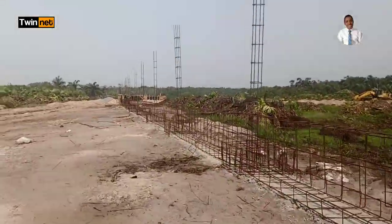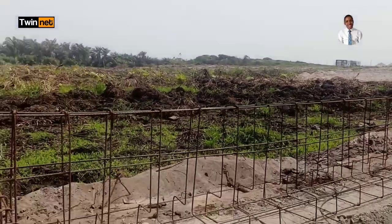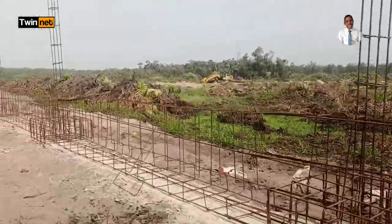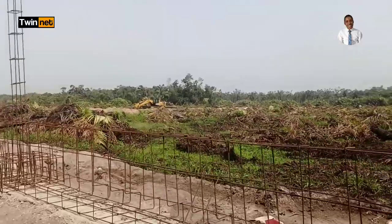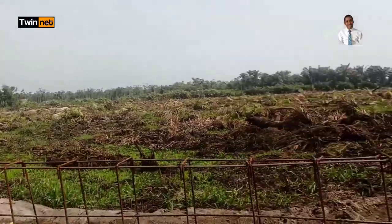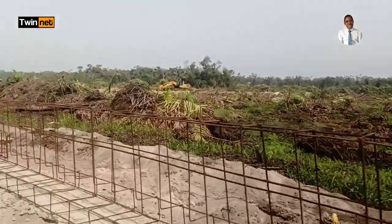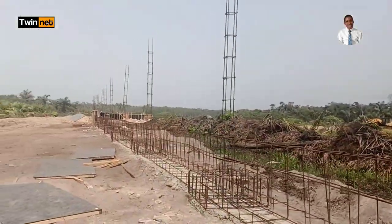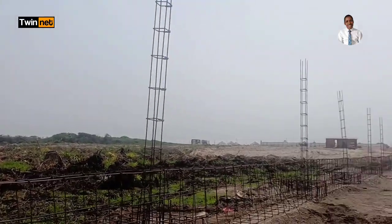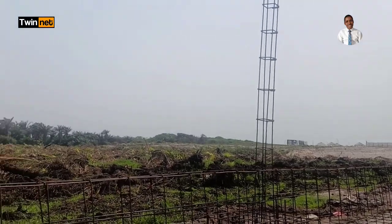Coming towards the residential part of this estate — we have just left the resort part, which is directly in front of the beach. We have started the fencing work already. For clients who have been waiting to hear how far the work is going, this is how far we are. This estate is sitting on 10 hectares — not acres, 10 hectares of land. This is the Wealthy Islet Estate here in Abijo, Lagos, Nigeria.